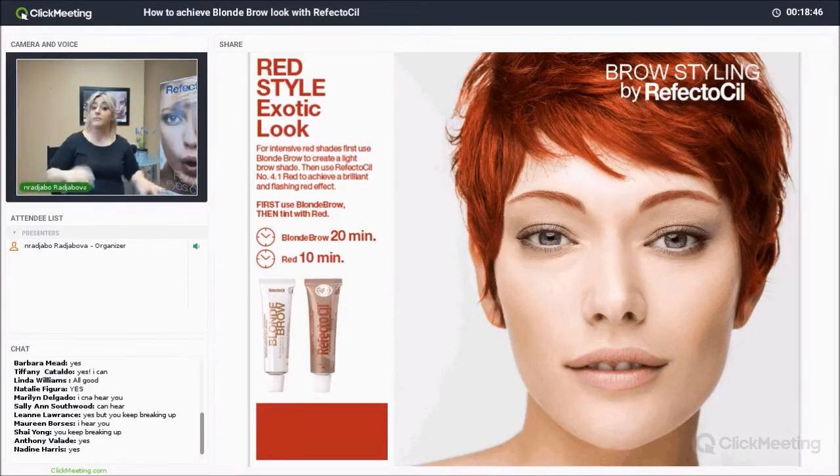When using red tint after bleaching, be careful. After three to five minutes, take a Q-tip, wipe off the corner of the brow, and check how pigmented the red has turned — because sometimes you don't need the full ten minutes, especially since you've bleached it beforehand. Always check: if it hasn't fully reached the potential of the color you want, apply the tint back on and leave it for the remaining time.